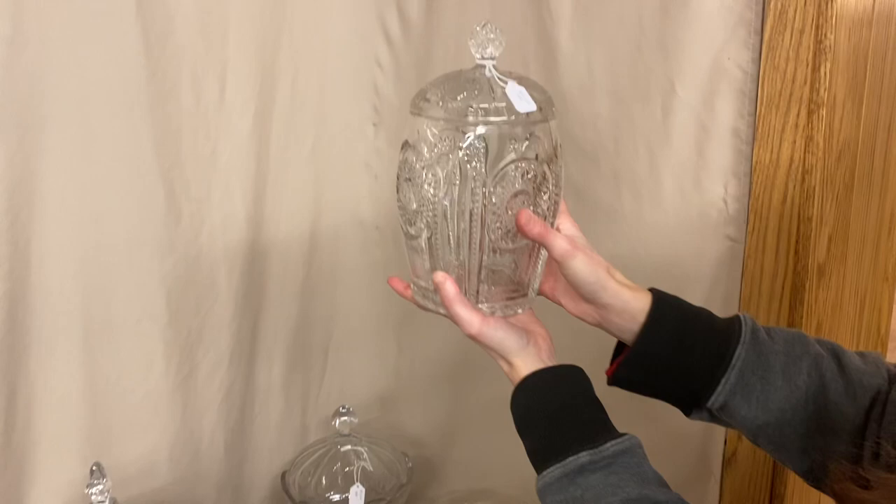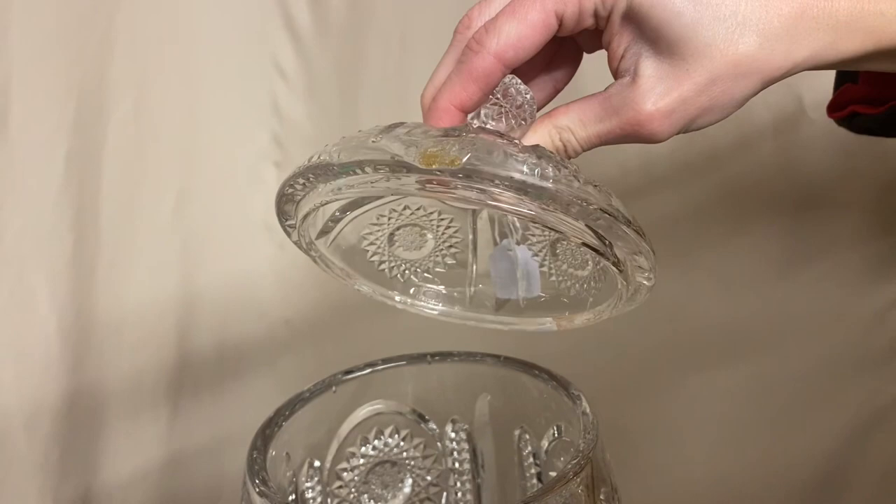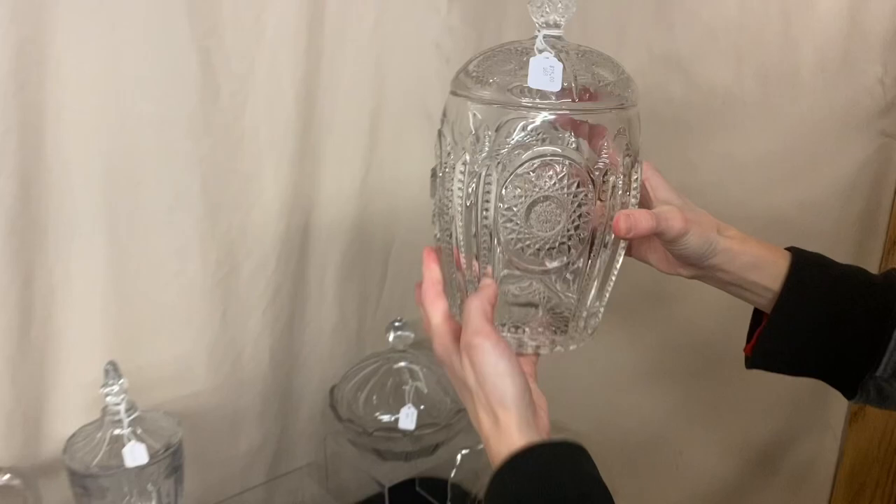Here we have a Beaded Panel and Sunburst cracker jar and cover. The bottom is in good shape. The lid has a chip on the backside — I'd say 95% of the lid is there, but it does have a chip there. If you turn the backside around, nobody will ever notice it. The price on that is $75.